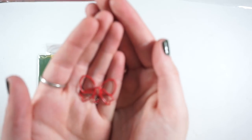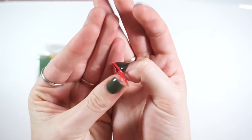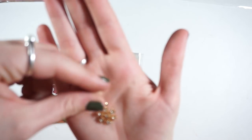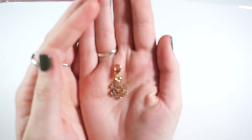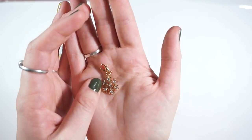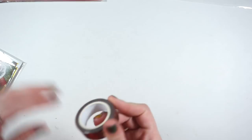There's a bow paper clip — I love clips like this where they're wire twisted into a shape. There's a really pretty snowflake charm in gold with little white crystals. And you do get a roll of her washi — I think it's the one with the stars.